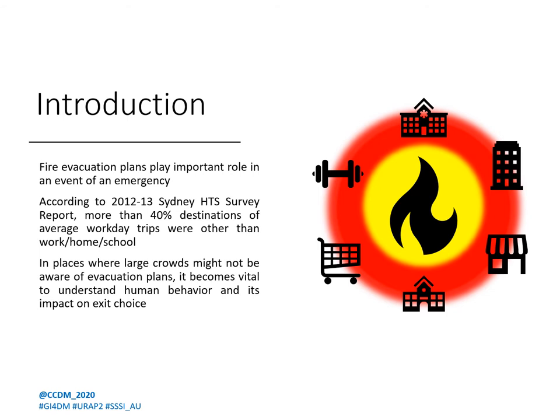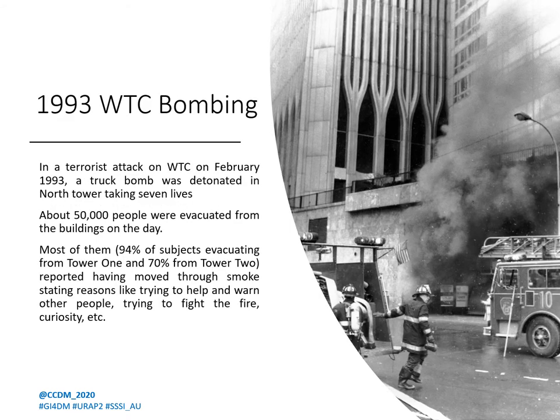Let's look at a couple of historical examples. On 26th February 1993, a urea nitrate hydrogen bomb was detonated in the basement of the North Tower of the World Trade Center. The structure sustained damage but did not collapse, yet it ended up being one of the largest-scale evacuation exercises in history, with over 50,000 people evacuated. During the exercise, more than 90% of North Tower evacuees and 70% of South Tower evacuees reported walking through smoke. When asked for reasons, these included helping and warning others, trying to fight the fire, and even plain simple curiosity.